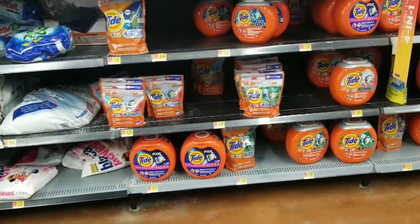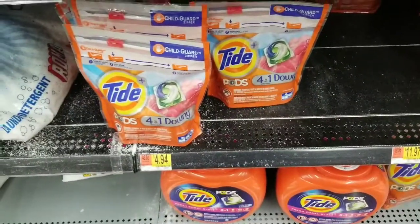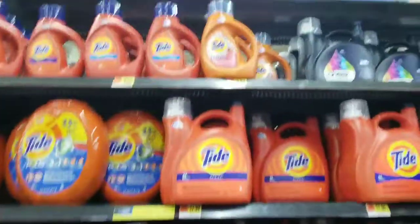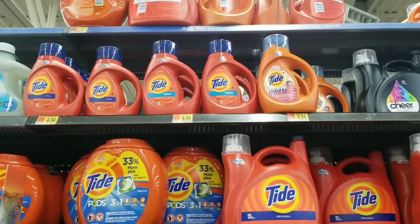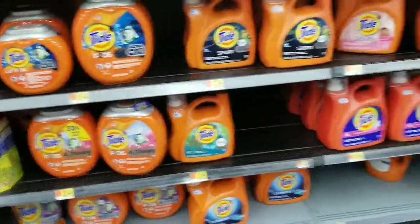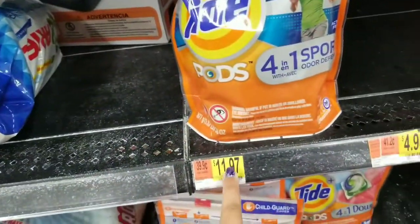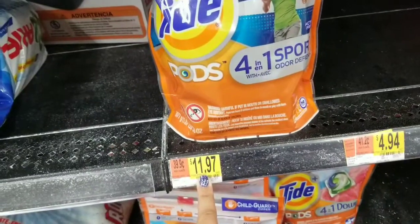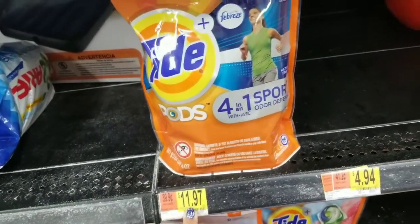The next thing I'm doing is using up the rest of my $3 Tide coupons before they expire today. I'm going to get the pods for $4.94, use the $3 coupon, so it'll be $1.94. Same thing for the small liquid — $4.94, then $1.94 after the coupon. There's also a $3 rebate for the bigger bags of pods, which are $11.97 — use the $3 coupon, pay $8.97, get back $3 on Ibotta, making the final cost $5.97.